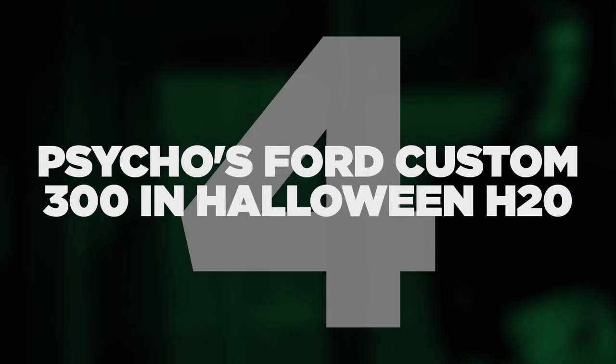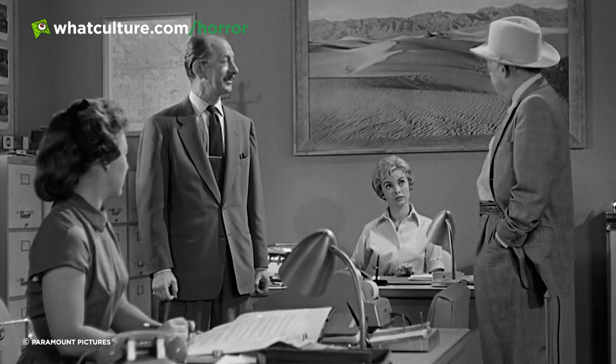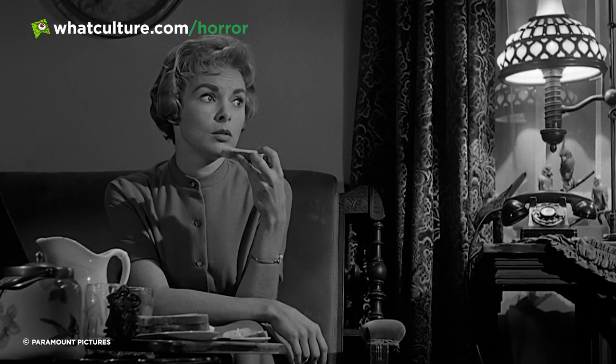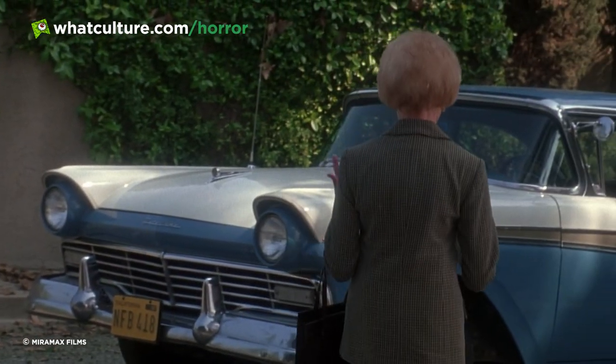Number 4: Psycho's Ford Custom 300 was used in Halloween H20. The current canon of the franchise may have wiped Halloween H20 out of existence, but it can still live on in our hearts. One of the cool details about the film is that Jamie Lee Curtis' mum, Janet Leigh, actually appears in it as her secretary. Leigh is most famous for playing the doomed Marion Crane in Alfred Hitchcock's Psycho, a role for which she won a Golden Globe and was nominated for an Oscar. In a nod to Marion and Psycho, when Halloween H20 features Leigh's Norma at her car, it's the same 1957 Ford Custom 300 that her Psycho character bought with stolen money and drove to the Bates Motel — the production even made sure the car had the same licence plates.